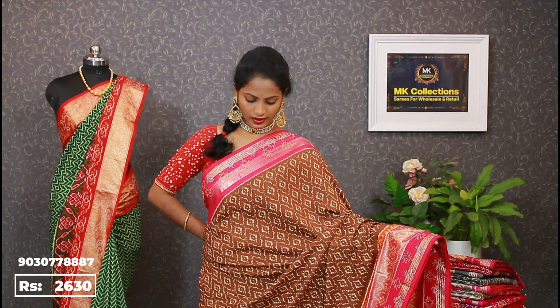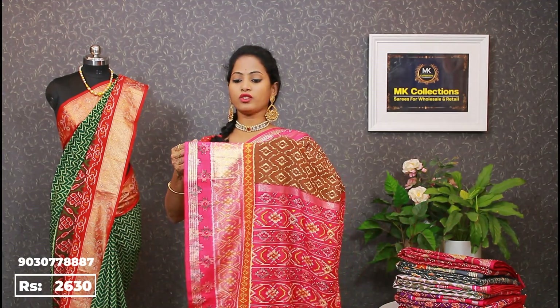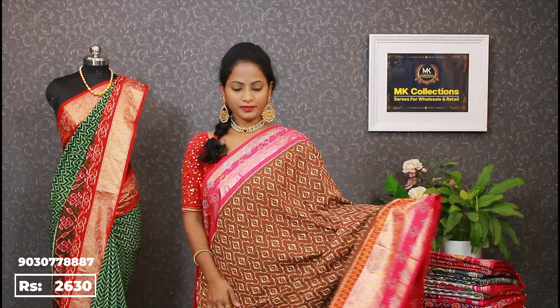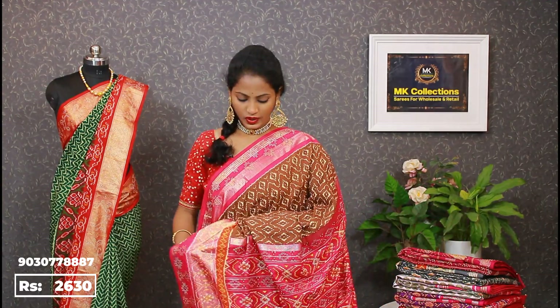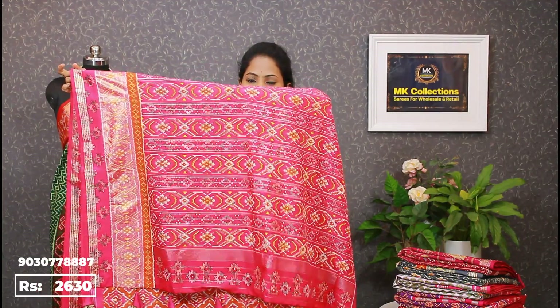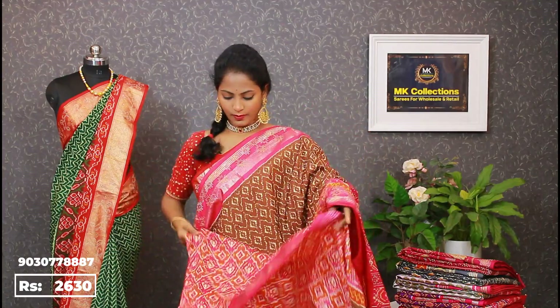Another combination — brown with pink. This combination is also available. It is a different, rare combination. Brown with pink, with orange and pink foil work. Soft and perfect pallu.